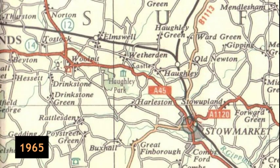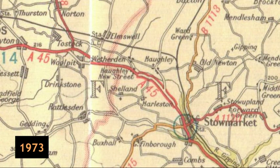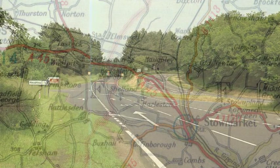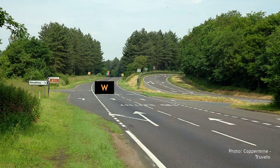The A45 between Hawley New Street and Stowmarket had already been dualled in the early 1970s because there were several busy junctions close to tight bends which caused congestion and were dangerous. But presumably to save money, rather than just straightening and dualling the lot, only a new westbound carriageway was built with gentle curves and long straights. The existing carriageway with tight bends was kept for eastbound traffic.